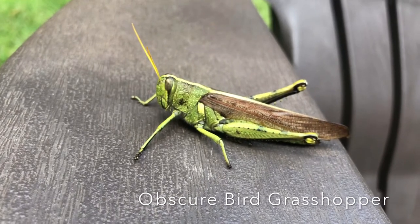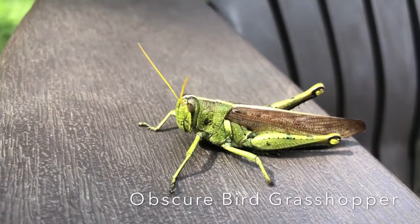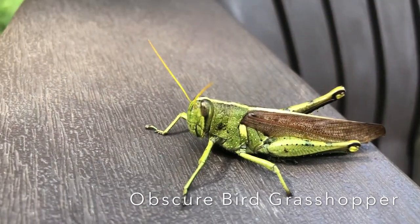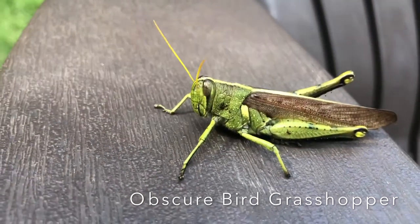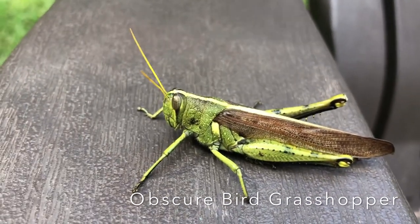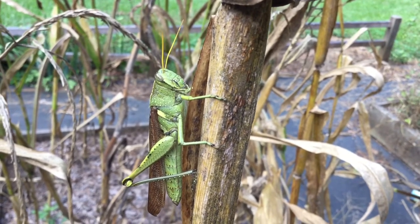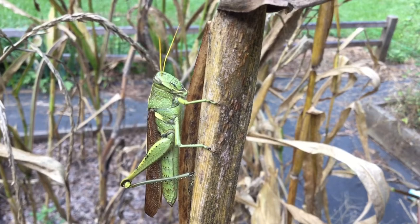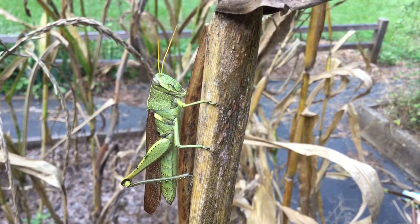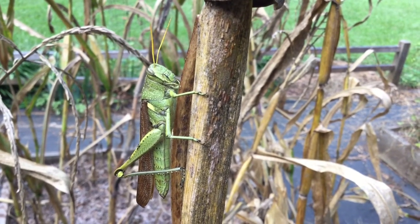This last insect is an obscure bird grasshopper. It too is a big and long grasshopper, reaching over three inches from head to wingtip. Females are bigger and are usually twice the size of the males. This grasshopper is part of a family of locusts and gets the bird name due to its ability to fly long distances. If discovered or frightened, they will take off and fly away several yards, often up into a tree or to hide in tall grass. Their long wings and strong flight sort of looks like a small bird.